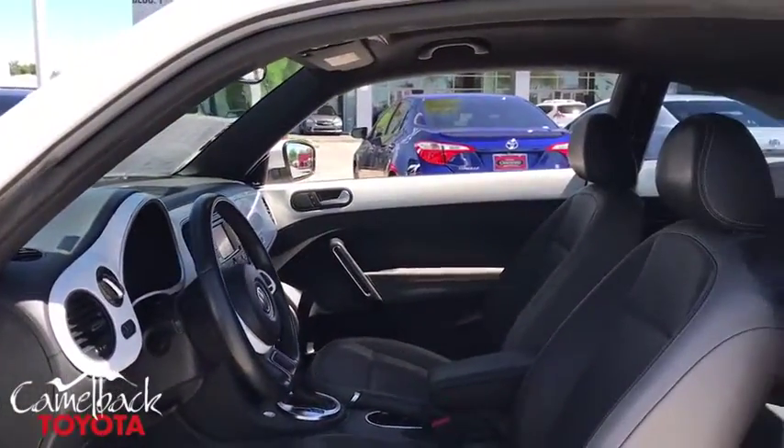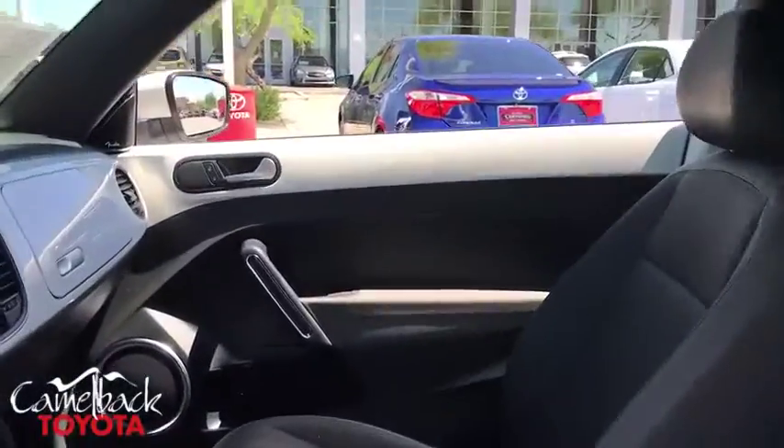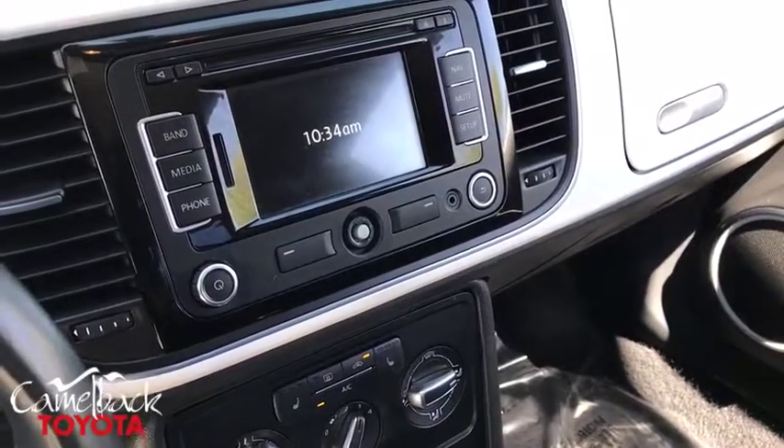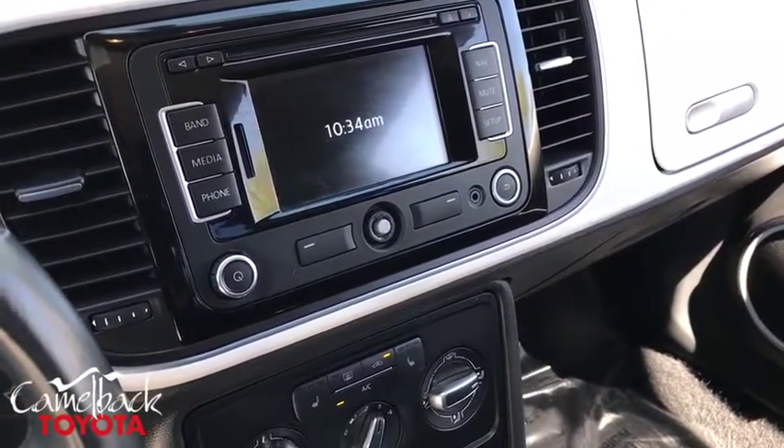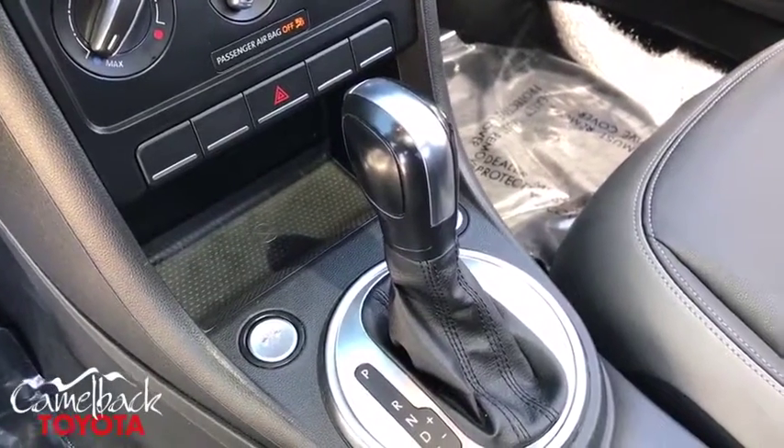Heated front seats, trip computer, tachometer, panic alarm, brake assist, overhead console, remote keyless entry, front bucket seats, tilt steering wheel. Take this vehicle for a spin and see why so many shoppers are now proud owners.